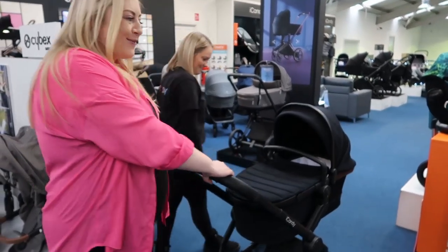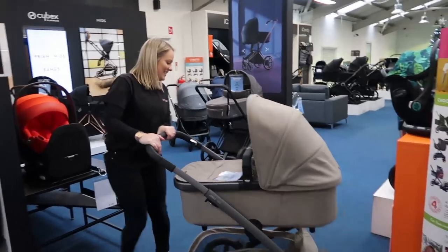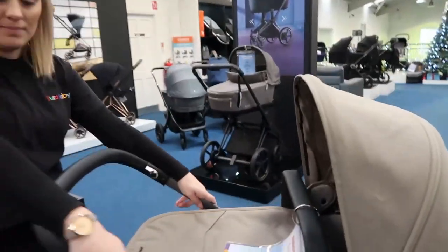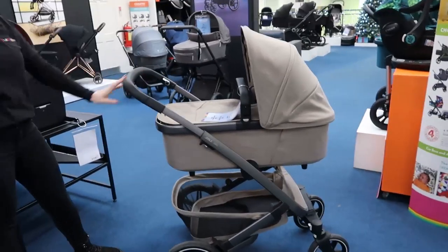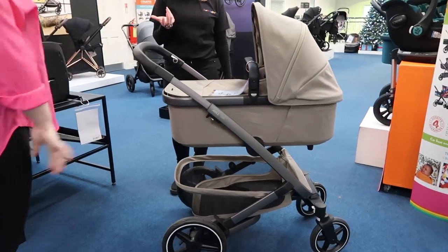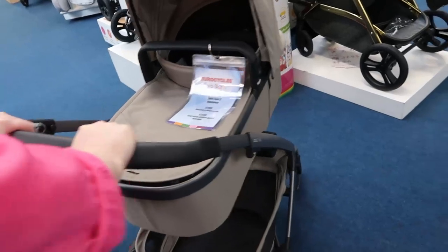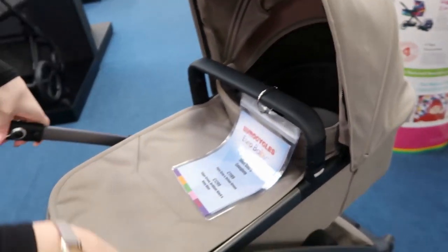The next pram in my top five is the Joolz Geo — another favourite of mine. Look at the huge basket at the bottom — it's humongous. This one also doubles up like the Peach. It has really good suspension, so for any off-road or track trails your baby won't be jiggling around. Good suspension means they won't feel the bumps as much.